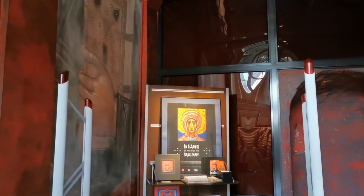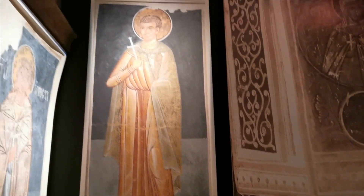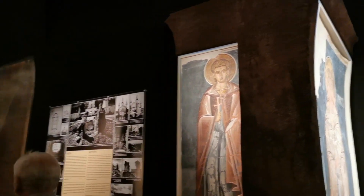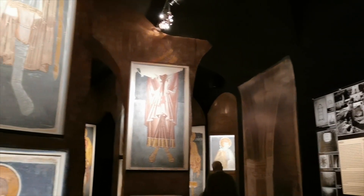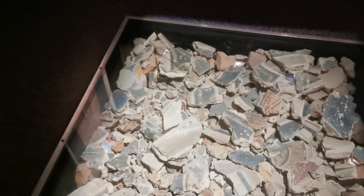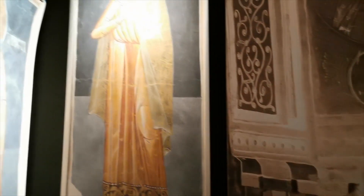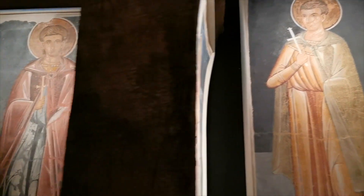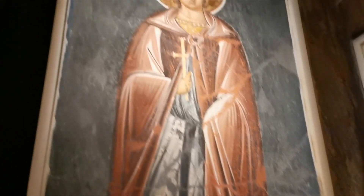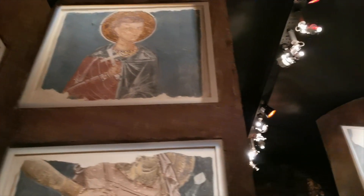Now let's go to the museum and see the originals. Unfortunately, it's a bit dark here. This is what remains of the original frescoes. In fact, this is all in such a state of puzzle pieces. Some of the frescoes were somehow assembled, restored, renovated from pieces — colossal work. But now we have something to start from and what to focus on.